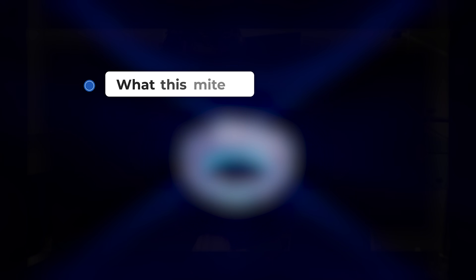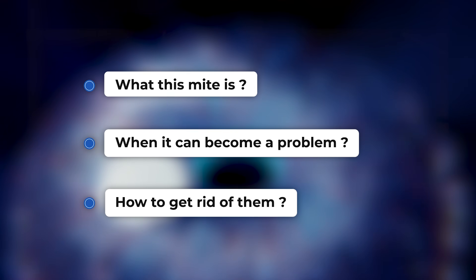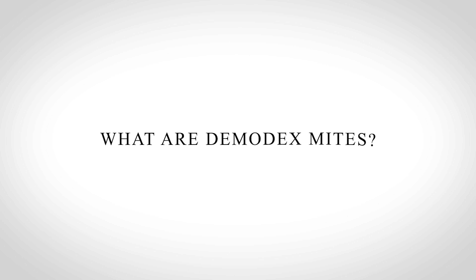So in today's video, we're going to talk about what this mite is, when it can become a problem, and of course, how to get rid of them. So first, what are demodex mites?